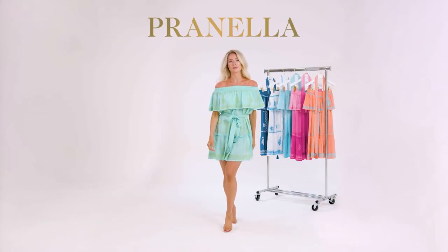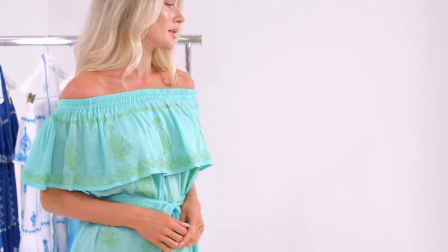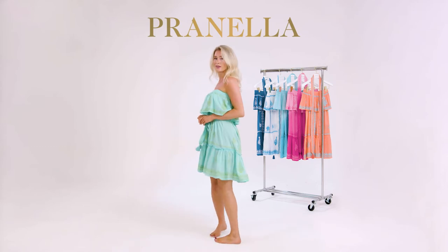The Fiona, available in six new colour combinations. This easy-wear Bardot dress can be worn on or off the shoulders. Sitting mid-thigh, she is youthful and playful.